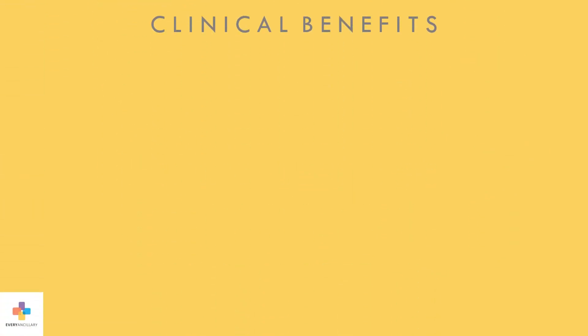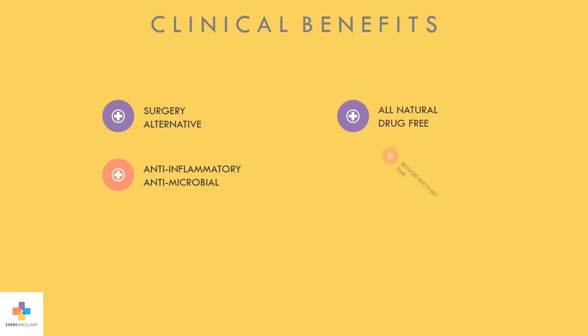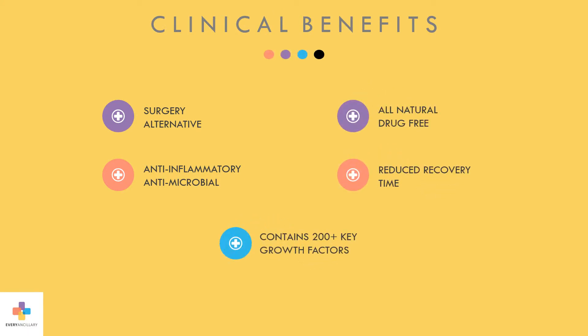The clinical benefits of pure amniotic-derived fluid are impressive. It's a safe, non-steroidal alternative to surgery. It's anti-inflammatory and antimicrobial. It's all-natural and drug-free. It reduces patient recovery time, and it contains more than 200 growth factors and cytokines.